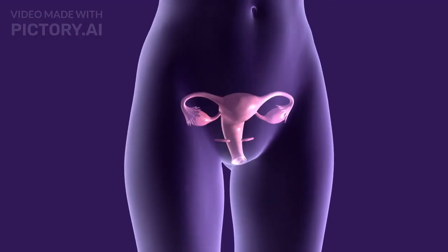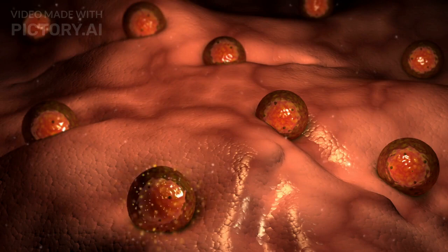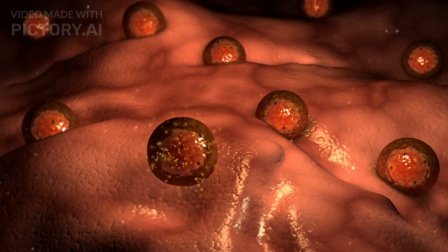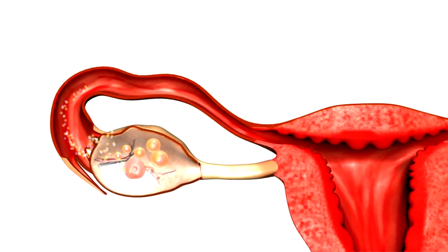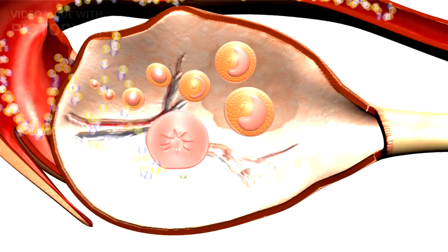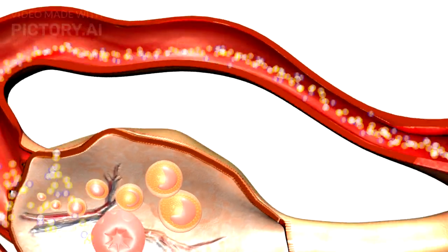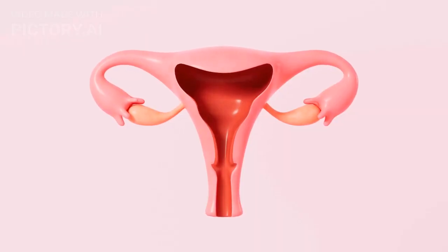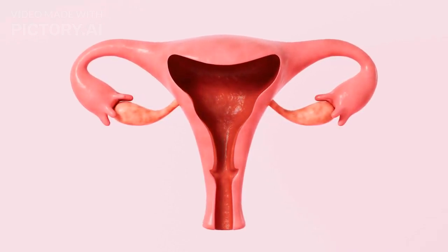The female reproductive system is structured to produce eggs and support the development of a new life. The ovaries produce and release eggs during ovulation. These eggs travel through the fallopian tubes, where fertilization occurs. The uterus provides a nourishing environment for the developing embryo, while the cervix and vagina serve as the pathway through which sperm enter.